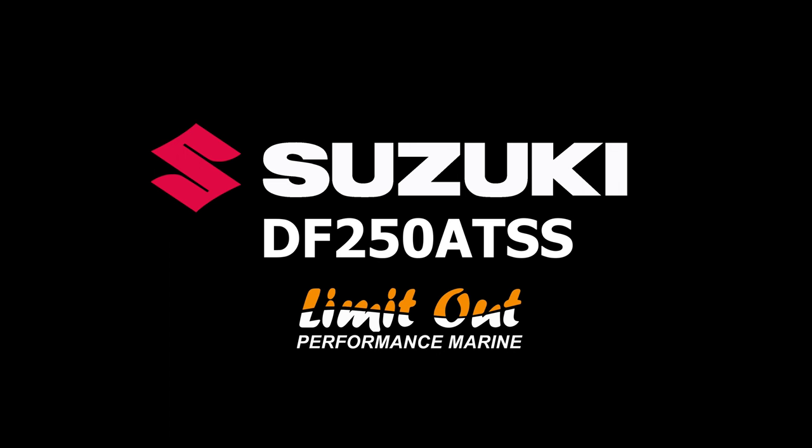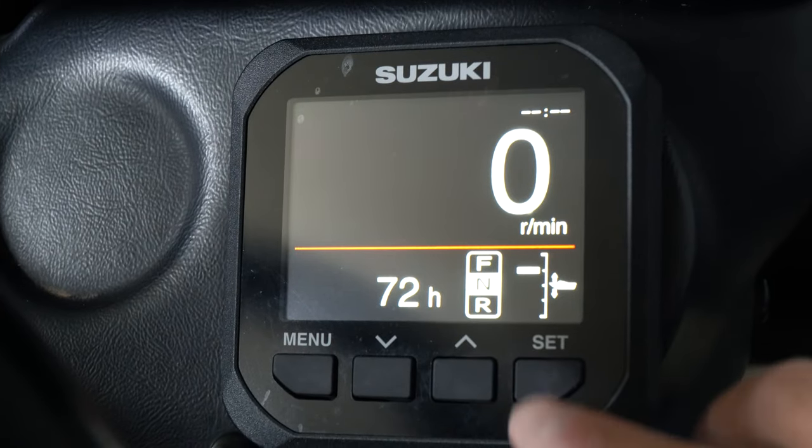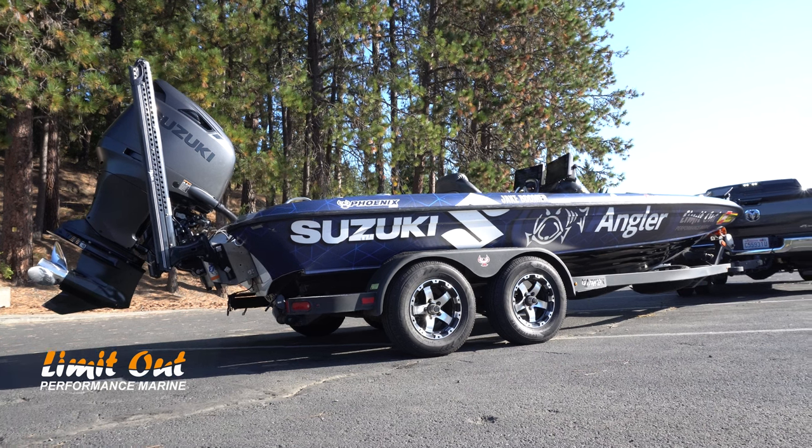Good morning, it's time to talk Suzuki. I'm Jake Boomer with Lemonade Marine. I think this is one of the biggest conversations in the outboard and boating market. I want to give my pros and cons on this motor now that I've had it since end of April, early May, and put 70 hours on it. I get asked a ton of questions about it, so let's go over the pros and cons.